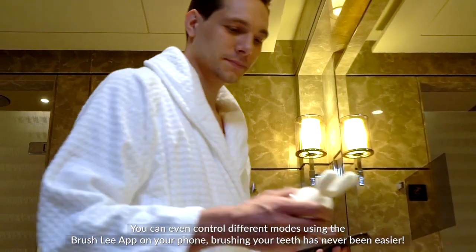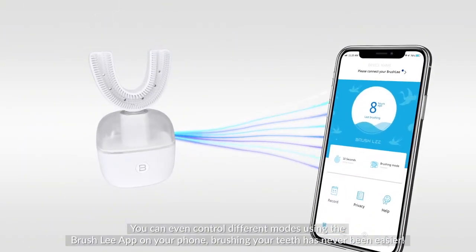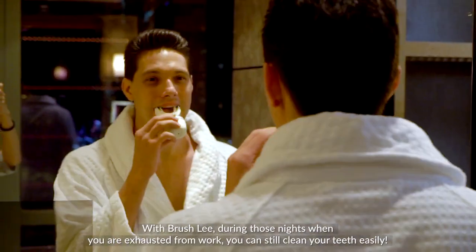You can even control different modes using the Brush.ly app on your phone. Brushing your teeth has never been easier — with Brush.ly.